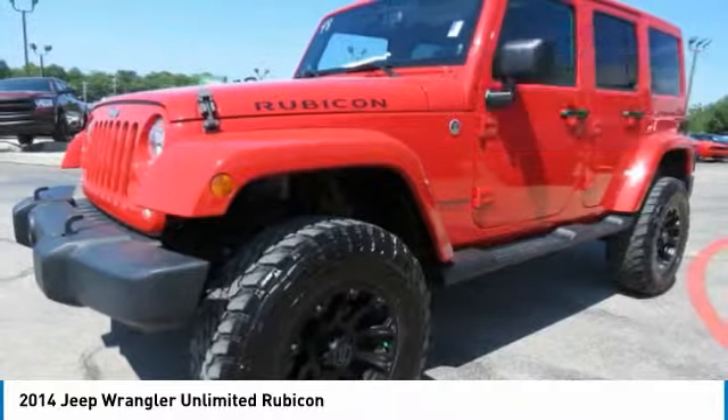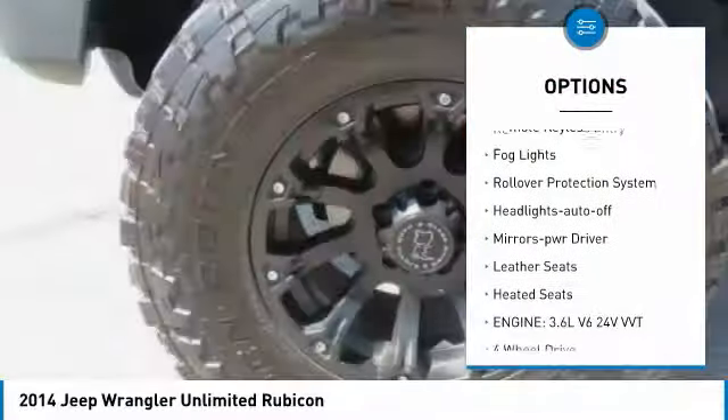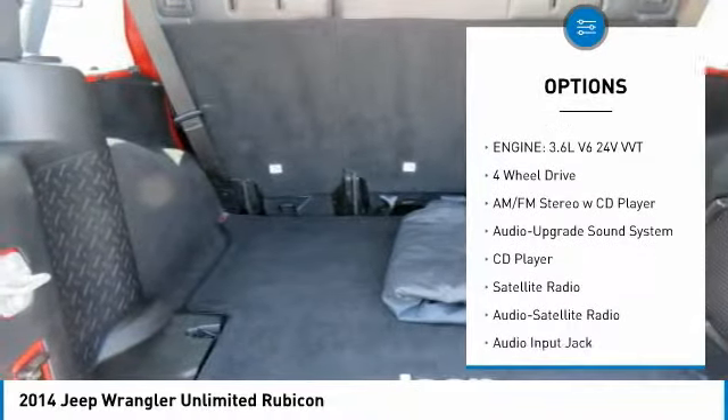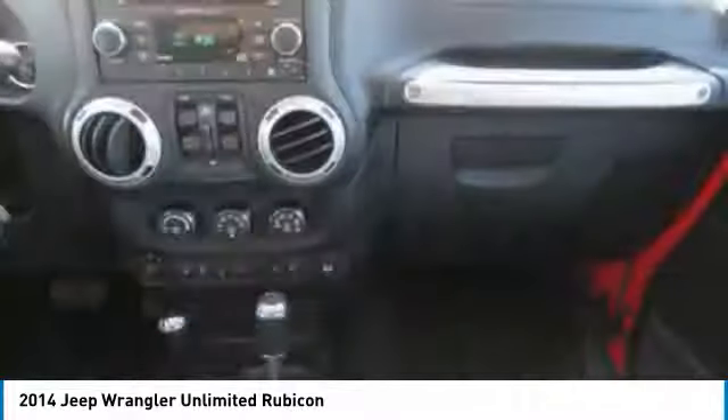Here are some of this vehicle's great options: heated side mirrors, traction control, intermittent wipers, remote keyless entry, fog lights, rollover protection system, headlights auto off, mirror memory, leather seats, and heated seats.